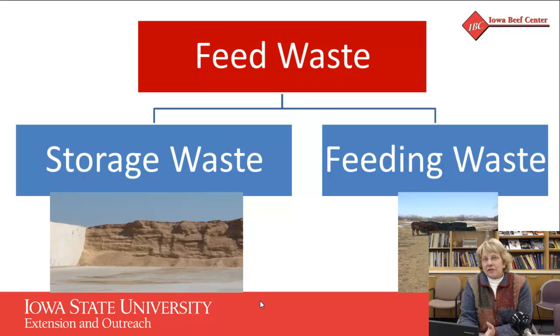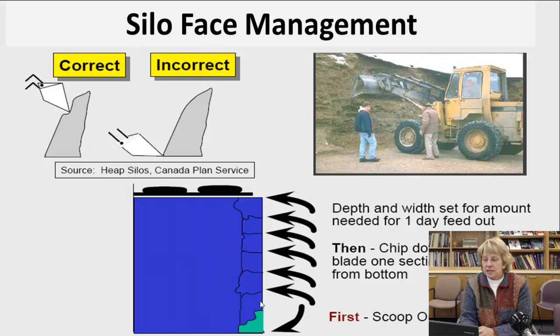When we talk about feed waste, we really think about two different types of waste. One is what we lose in the storage process, and we have some control over some of those factors. The other is what we lose at feeding time, and we have a lot of control over many of those factors. So we're going to split it up into those two sections today.